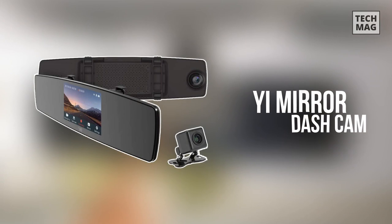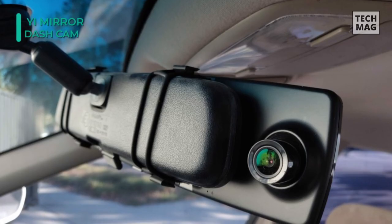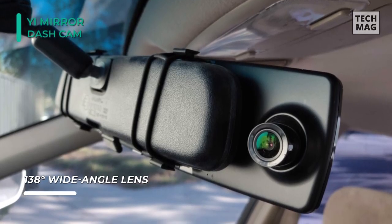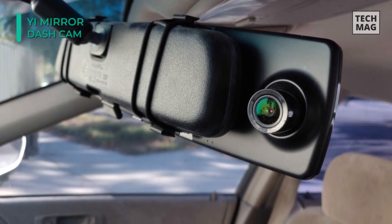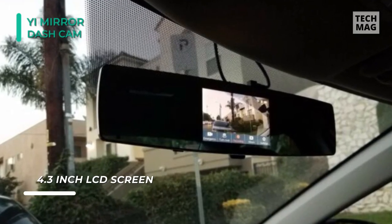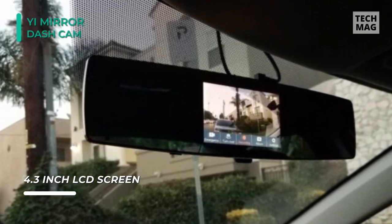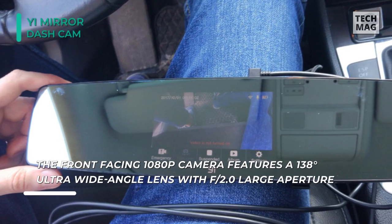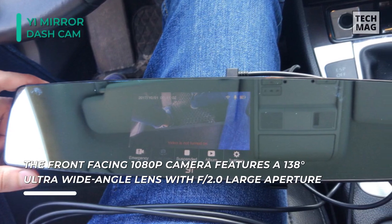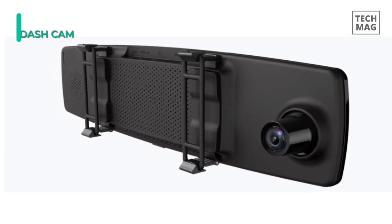Next up on the list, we have the YI Mirror Dash Cam. It features a front-facing 1080p camera and a rear 720p camera. The front-facing camera has a 138-degree ultra-wide-angle lens to capture the entire road ahead comfortably, and its stealthy design will discreetly fit in any car with a few simple setup steps. Its high-sensitivity image sensor combined with an all-glass lens delivers superb live video to the display. With a built-in 3-axis adjustable G-sensor, it will automatically activate emergency recording in the event of a collision. Through the built-in 2.4GHz wireless module, you're able to download videos to your phone and share it with anyone, at any time, wherever you are. Additionally, the IP67 rating makes it rainproof and dustproof.